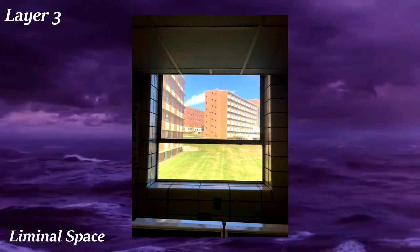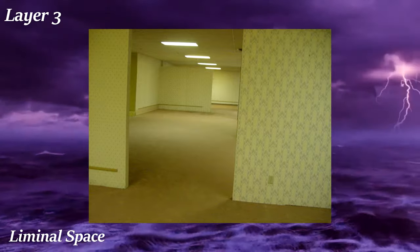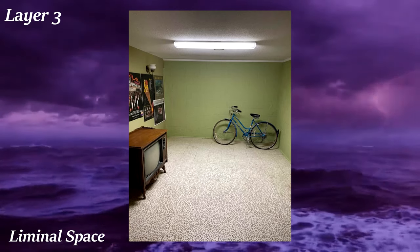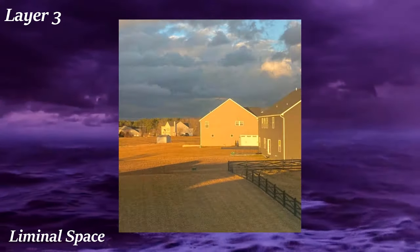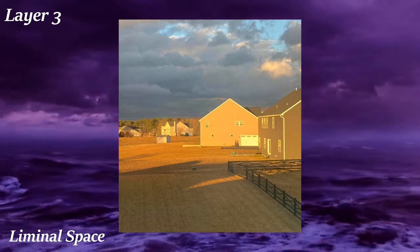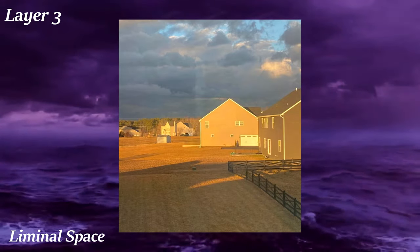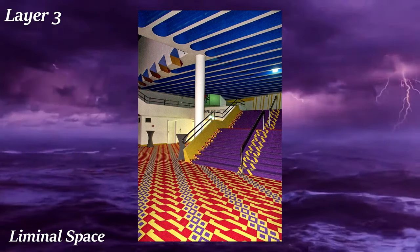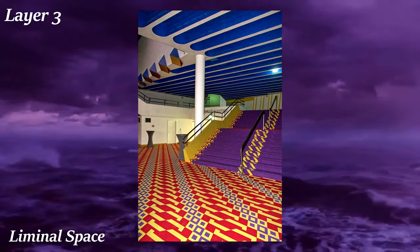Liminal spaces have absolutely exploded in popularity. It started with the infamous backrooms image, and after its associated creepypasta circulated around the internet, people started posting other images with similar vibes. The liminal space aesthetic combines both nostalgia and creepiness to create an atmosphere not really seen anywhere else — these images are calming yet unnerving. A liminal space is nostalgic yet appears in transitory periods of your life. In architecture, liminal means the physical space between two destinations — somewhere you don't expect to be making significant memories, but when shown images like these, it invokes those memories. Liminal space images never have people in them, which is a huge part of their unnerving factor. Examples include malls and schools at night, pools, empty indoor playgrounds, and waiting rooms.